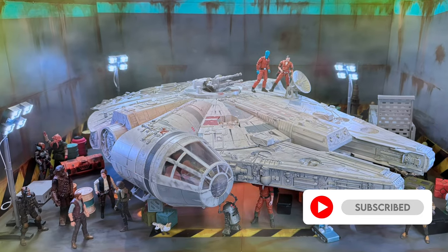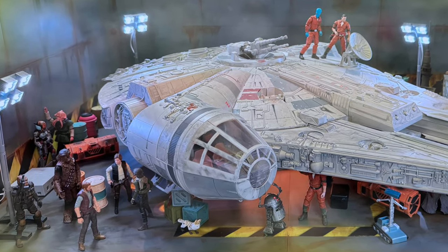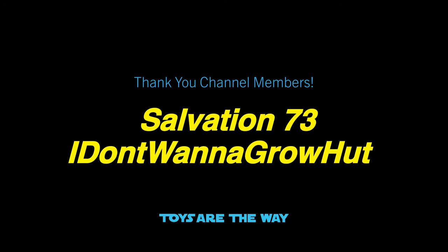If you're new to the channel or a fan of Star Wars collecting, be sure to smash a like on this video, remember to subscribe, and make sure to ring that bell to stay notified. And a special thank you to my channel members — your support is greatly appreciated.